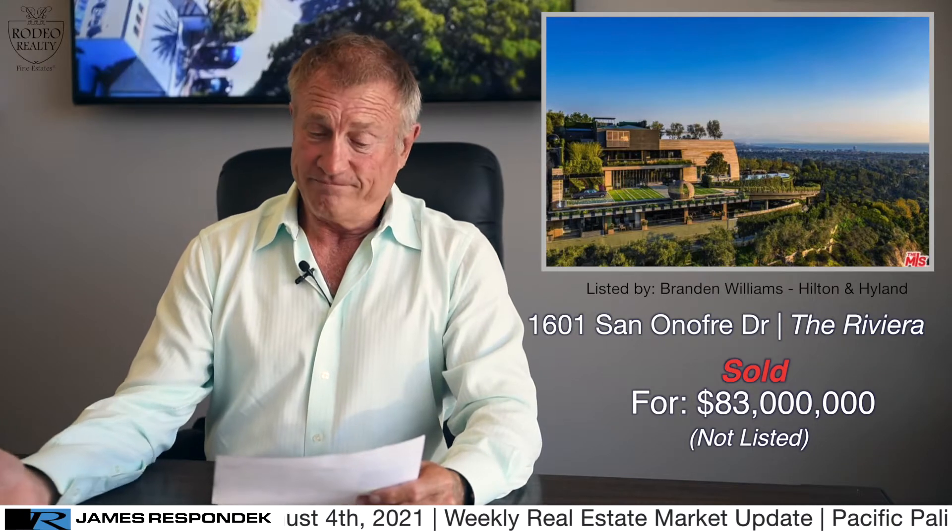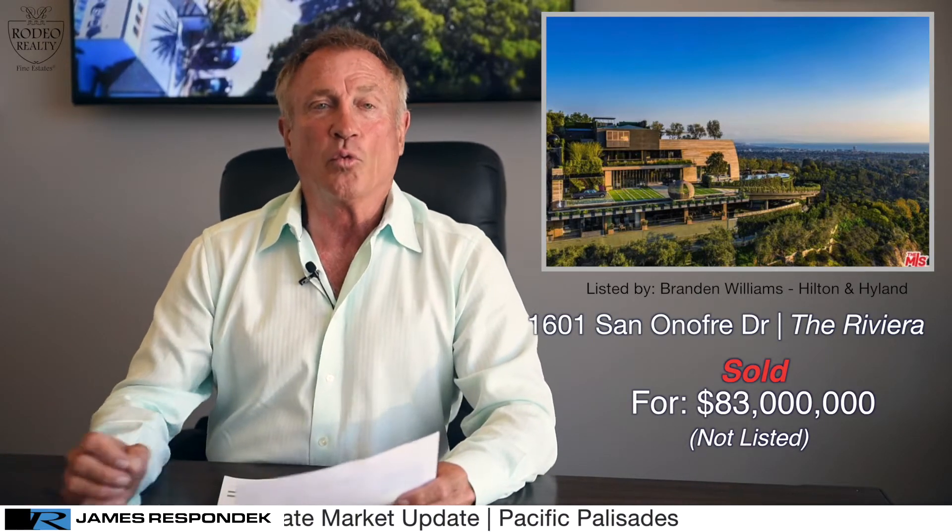Some of the features about this property: there's a kitchen that was designed by Nobu, the luxury master suite is accessible by a retinal scanner, and if that's not enough, there's a retractable roof so you can stargaze at night. $83 million at the top of the Riviera. The buyer is purported to be in the cryptocurrency business.